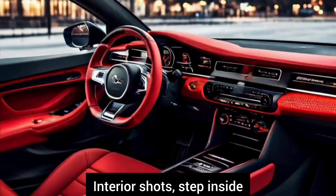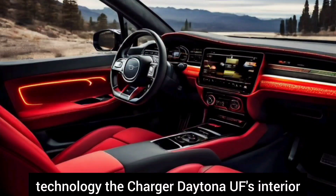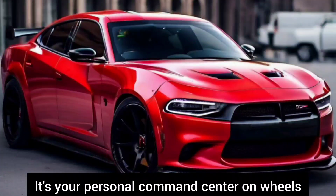Step inside and you're greeted by a cockpit designed for the modern driver. From premium materials to state-of-the-art technology, the Charger Daytona UF's interior is a perfect blend of comfort, style, and functionality. It's your personal command center on wheels.